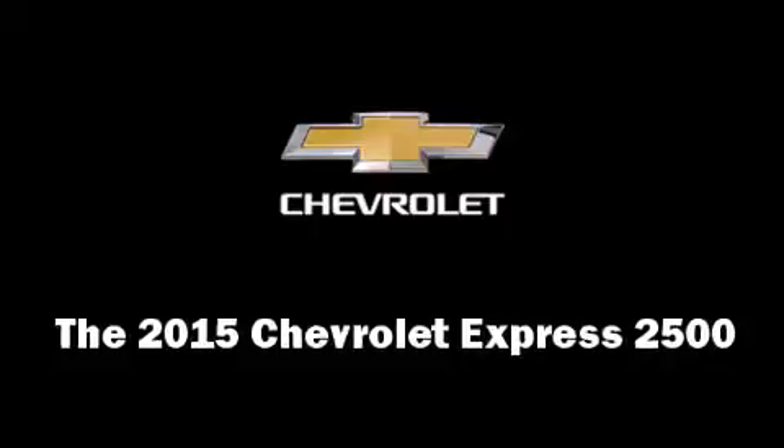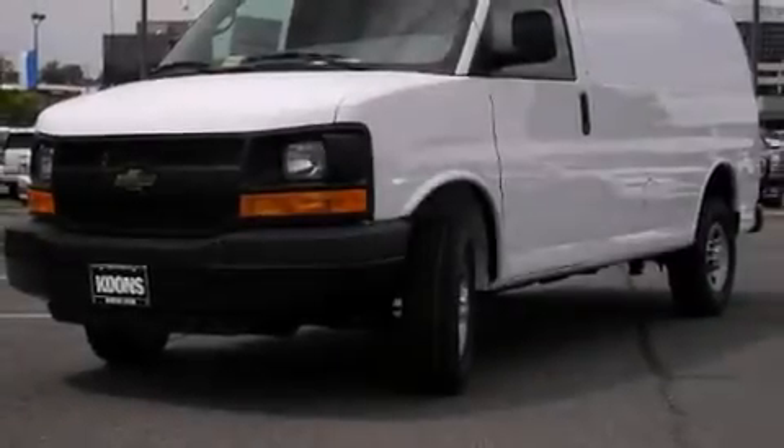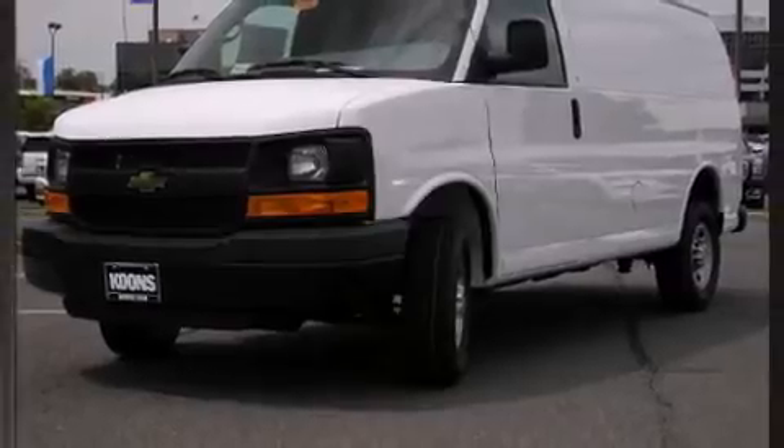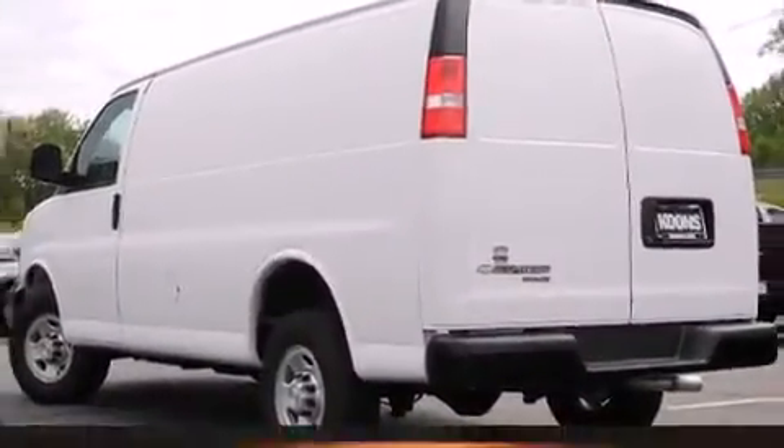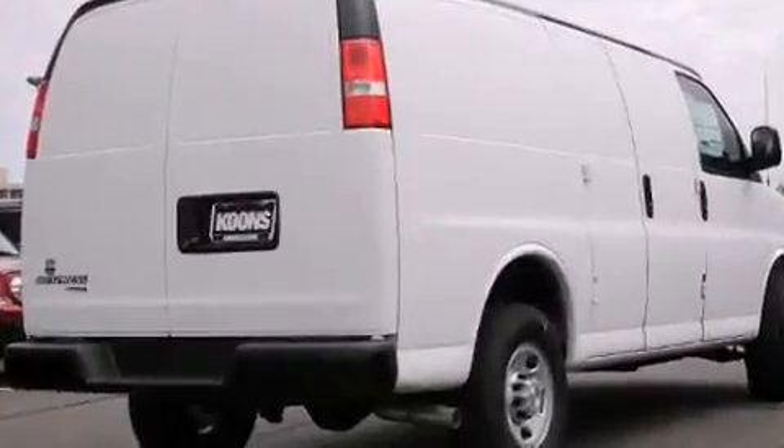Climb inside the 2015 Chevrolet Express 2500. It features an automatic transmission, rear-wheel drive, and a powerful eight-cylinder engine.